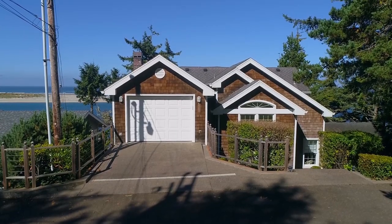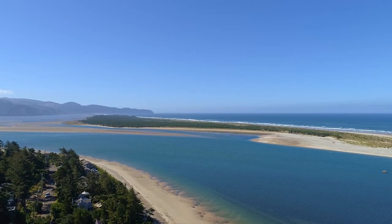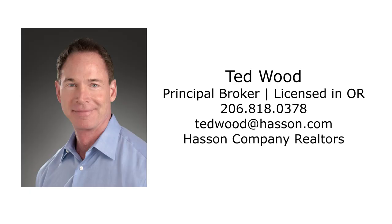An exceptional waterfront home, and it's ready for you in Netarts. For more information or to schedule your own personal tour, please contact Ted Wood with Hassan Company Realtors at 206-818-0378.